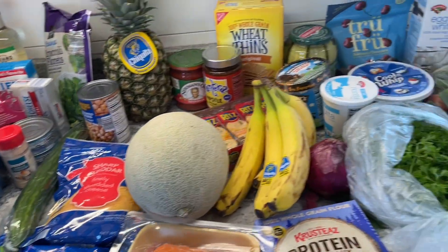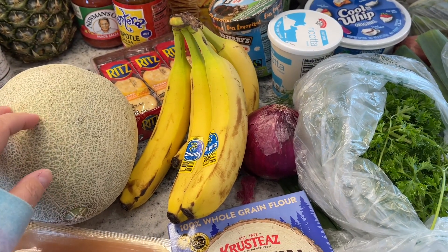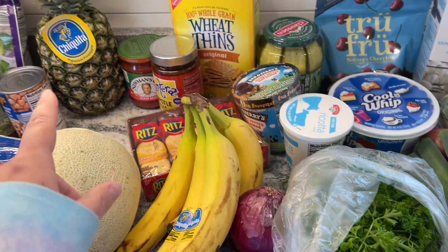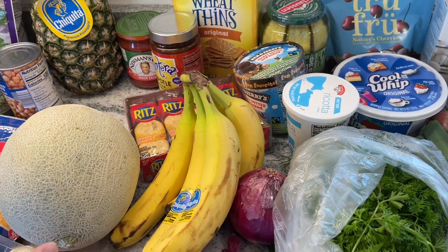And then over here with my Hannaford buys — they had cantaloupe for $1.50, so I grabbed one. I figured we can do kind of a cantaloupe pineapple salad thing — that'll be really good and tropical.